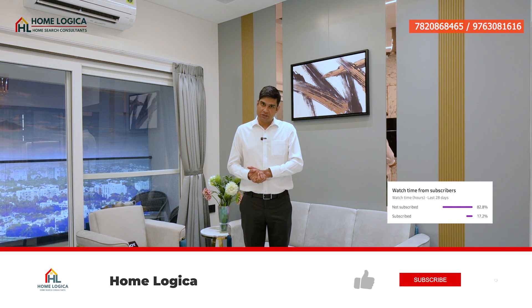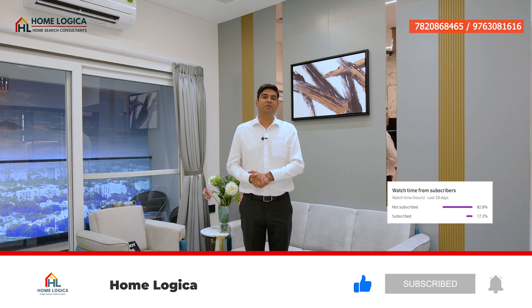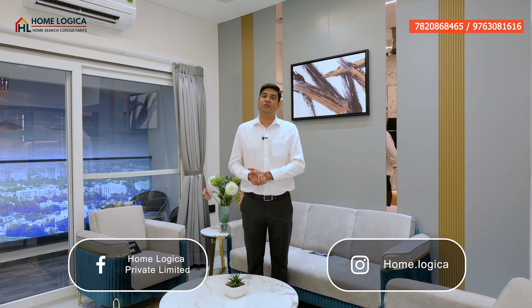Hello everyone and welcome back to our channel Homelogica. Today we have brought a new launch project from your local location. Before we move on, we request all viewers who have not subscribed to our channel to please subscribe so that you can see new projects. You can follow us on Facebook and Instagram, where you can see full-length and short-length property videos.